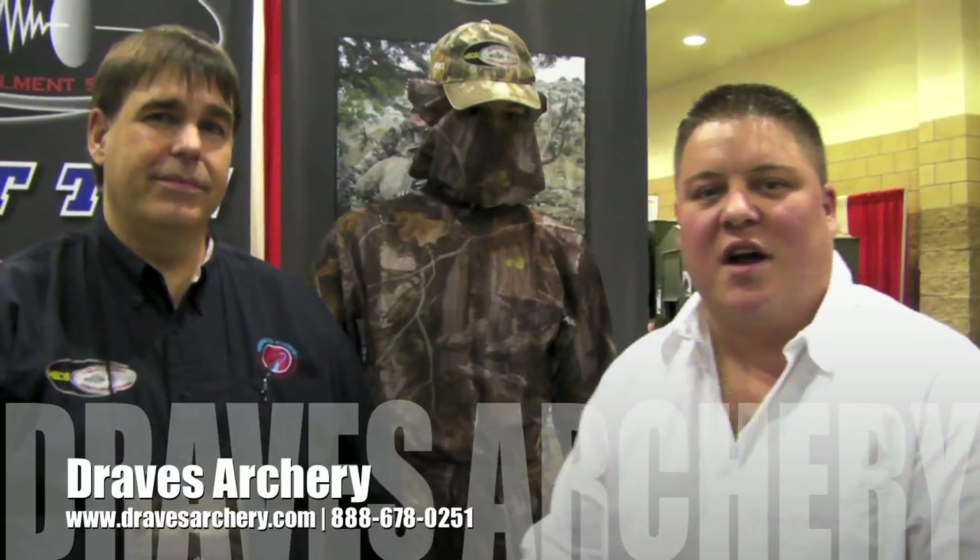You can purchase these products at Draves Archery, dravesarchery.com. Thank you.